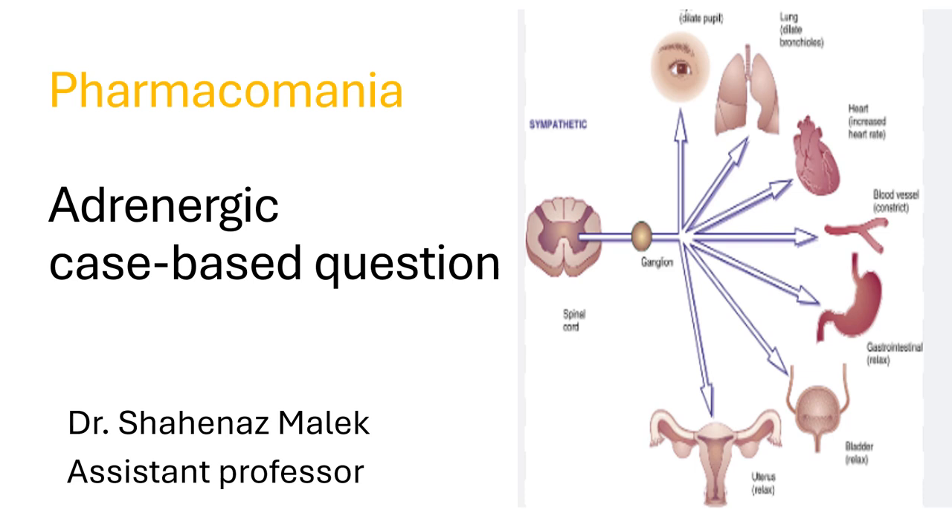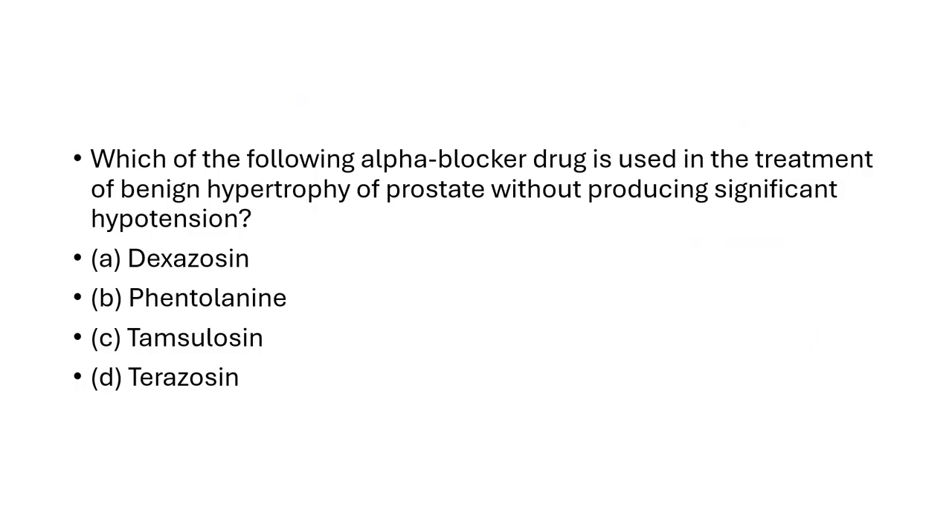Hello and welcome to Pharmacomania. I am Dr. Shahnaz Malek and we are going to discuss adrenergic system case based question. Here is a question: Which of the following alpha blockers is used in treatment of benign prostatic hypertrophy without producing significant hypotension?